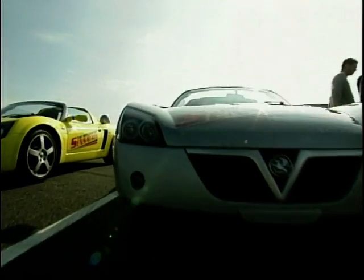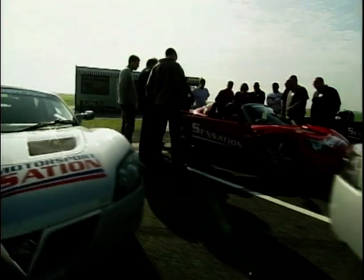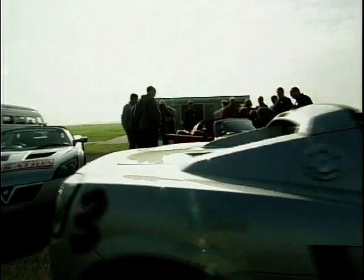Welcome back to another of my fantastic rides supplied by the guys at Palmer Sport. This week I put the Vauxhall VX220 to the test.